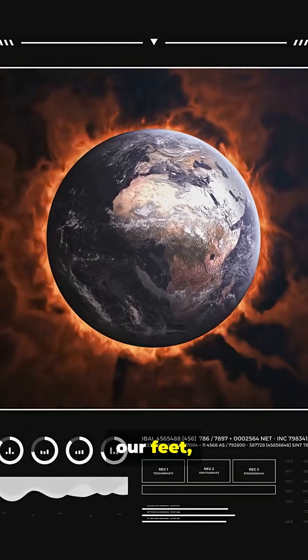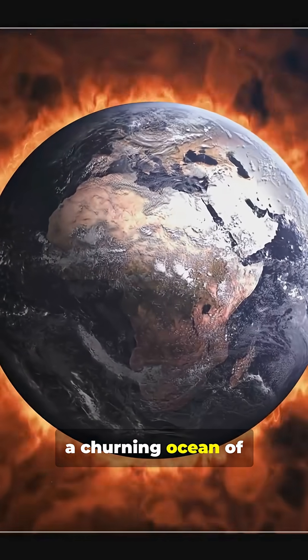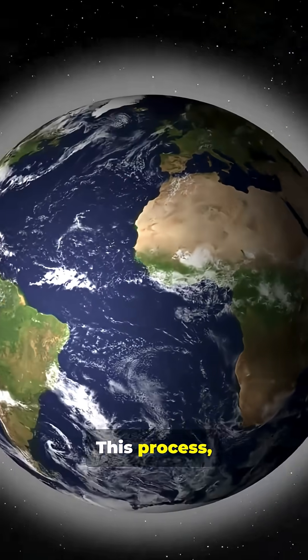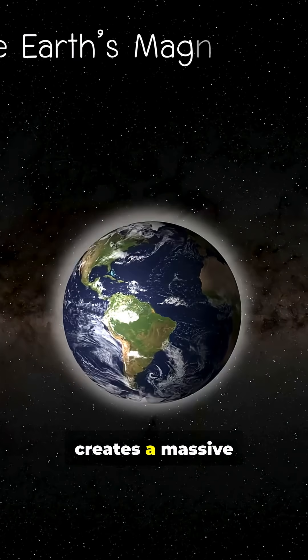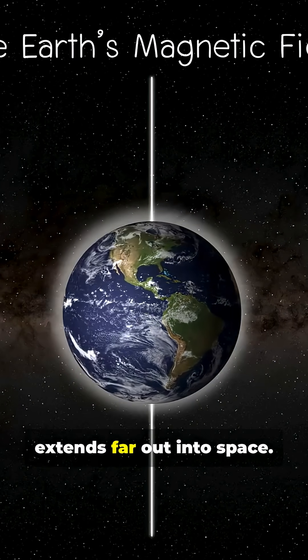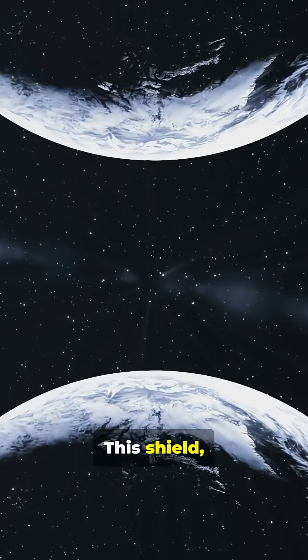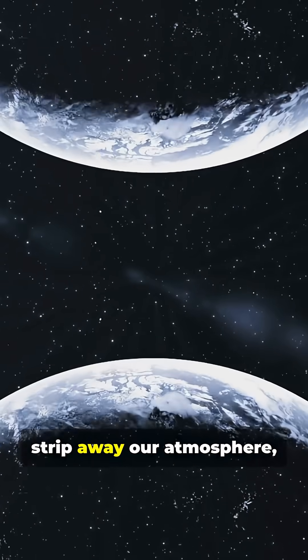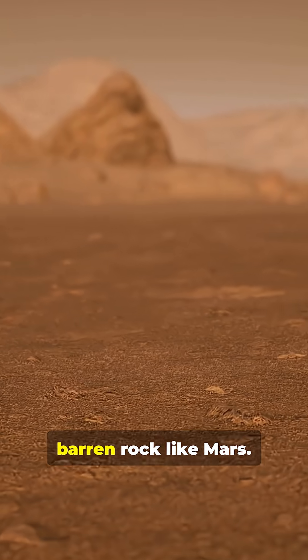Thousands of kilometers beneath our feet in Earth's outer core, a churning ocean of molten iron flows in powerful currents. This process, called the geodynamo, creates a massive magnetic field that extends far out into space. This shield, the magnetosphere, deflects dangerous solar wind that would otherwise strip away our atmosphere, leaving Earth a barren rock like Mars.